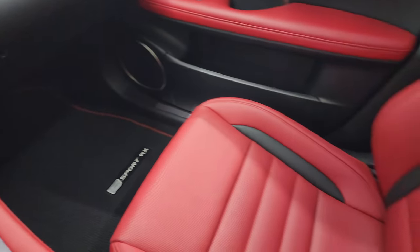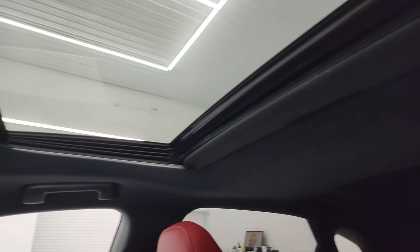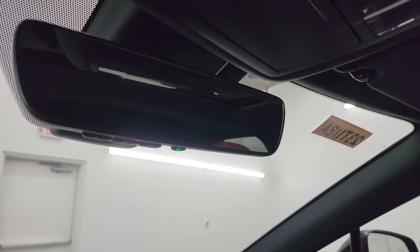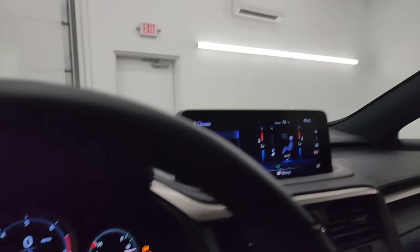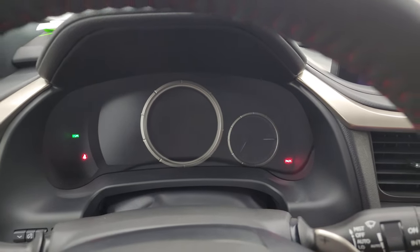The passenger side floor mat and seat are in excellent condition. The headliner is absolutely perfect. It comes with a power sunroof, SOS buttons, map lights, and sunroof controls. You also get HomeLink buttons for your garage door and security systems, and an auto-dimming mirror. Let's start it up, take a look under the hood, and check out all those lights in the front.